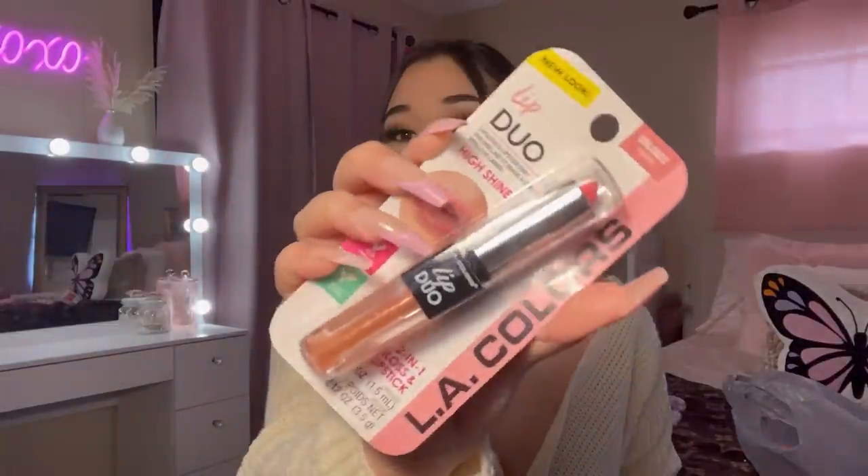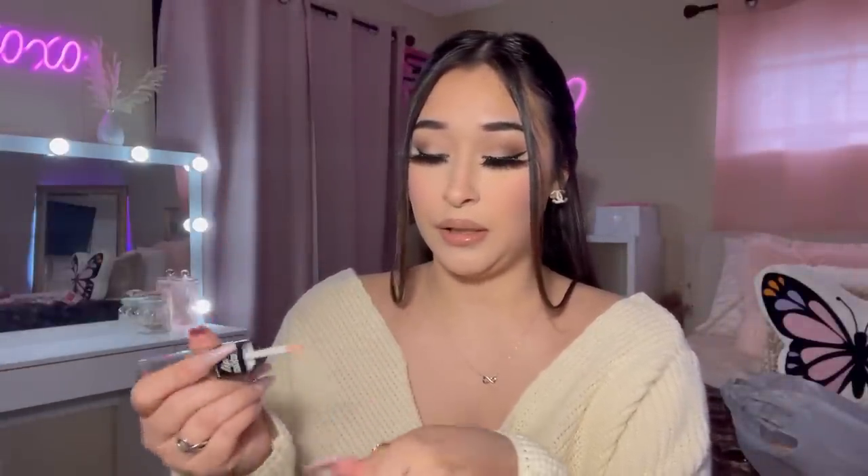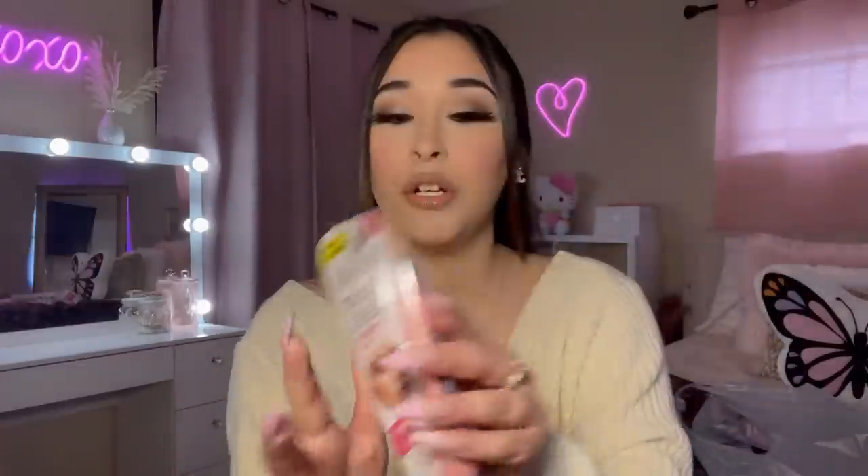This is a lip duo by LA Colors in the shade 'Twinkle' — it comes with the lipstick and the lip gloss. The lipstick is very pinky! I put the lip gloss on top as well. I also grabbed this LA Colors makeup stick — it's a three-in-one: lipstick, blush, and eyeshadow, in the shade 'Pink Satin.' It smells like bubble gum!